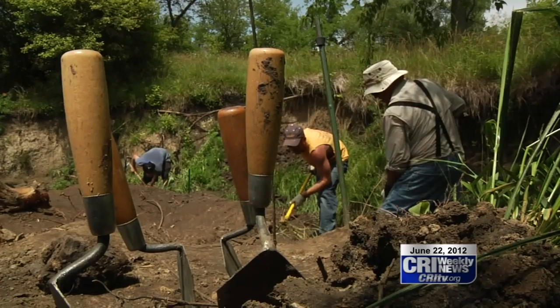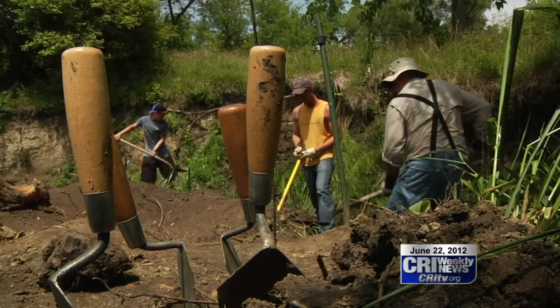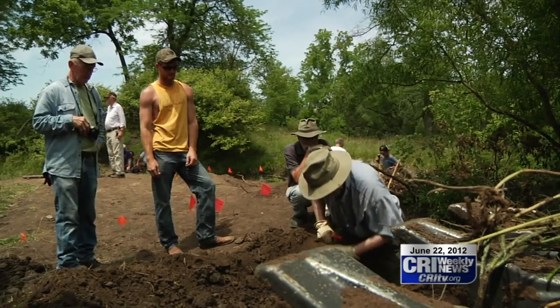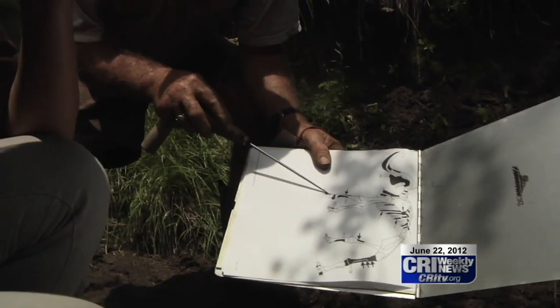Indian Creek Nature Center naturalist Dave Brenzel says the mammoth would have made a big difference in the local landscape back when it lived here at least 12,000 years ago. We know he's left a big gap by his disappearance — just imagine an elephant in your backyard today and what he would be doing. He says local conservationists will have a better idea of how to restore the area as they continue to learn more about its prehistoric landscape and how the mammoth's actions affected the land.